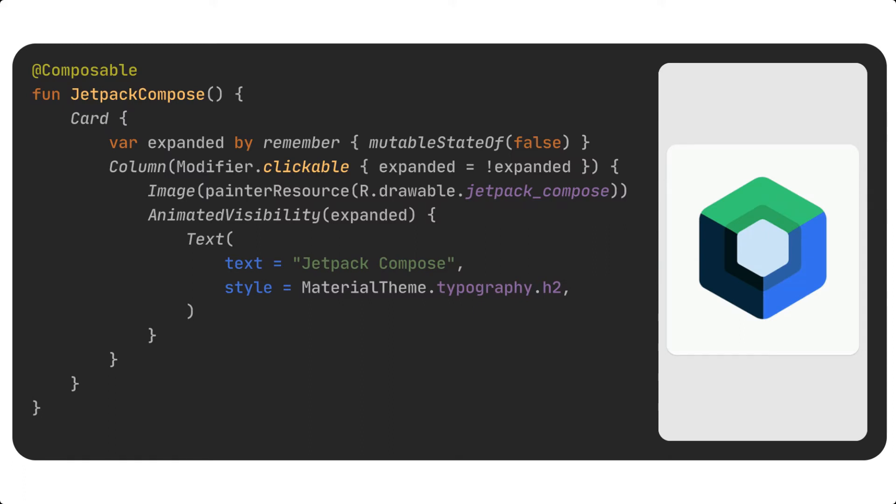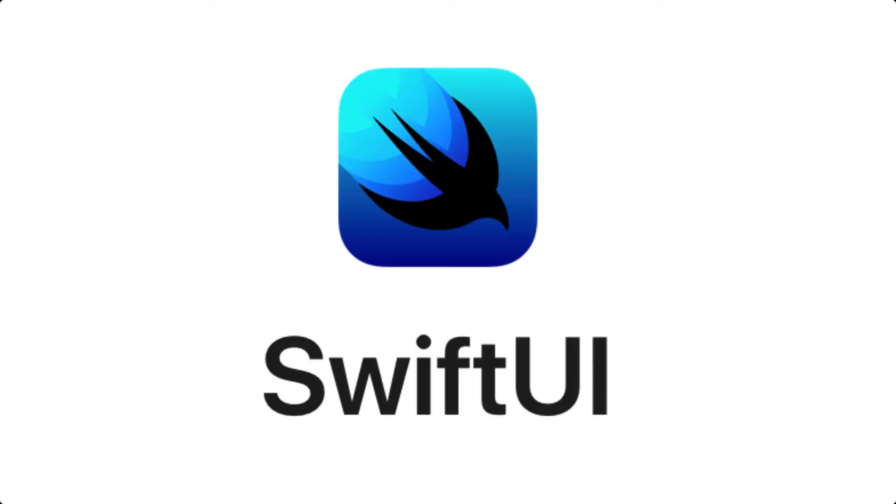And what I'm talking about is Jetpack Compose. It was stable released this year, and really it's just a modern way of defining your view. So rather than having a separate XML file, if you are familiar with iOS development, this is really just the SwiftUI equivalent.